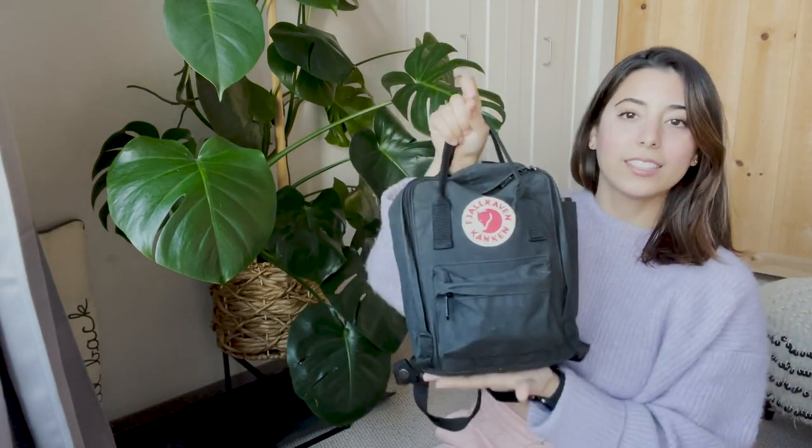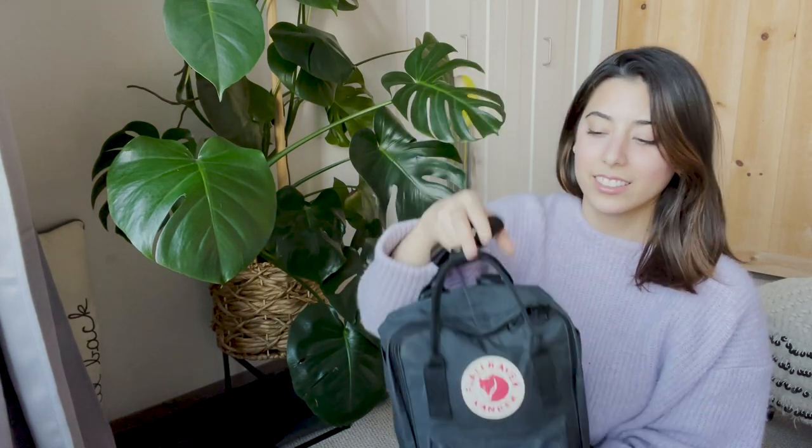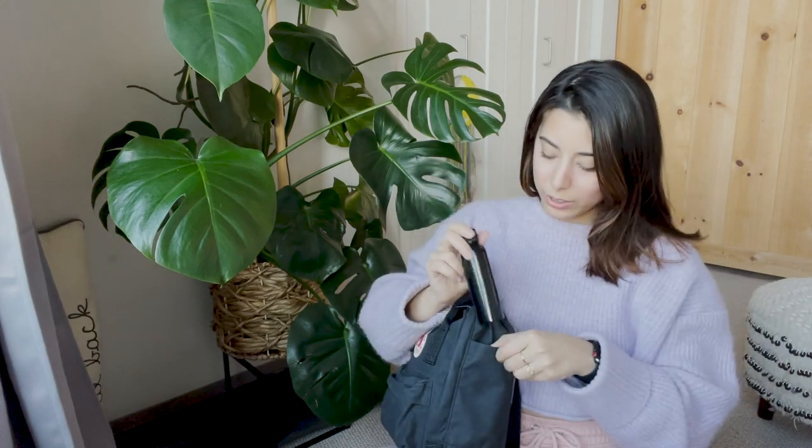Starting with the outside pockets — I have a hand sanitizer. This is from a local store where the owner makes hand soaps, body scrubs, everything from scratch by hand. They're all non-toxic and smell so good. I went there to buy Christmas presents, told her I was flying home for Christmas, and she was so concerned about COVID that she gave me this little bottle of hand sanitizer. You always have to have this on you nowadays — it fits perfectly in the outside pocket.